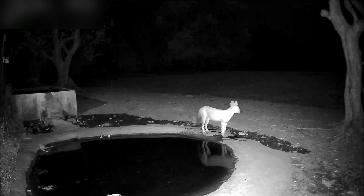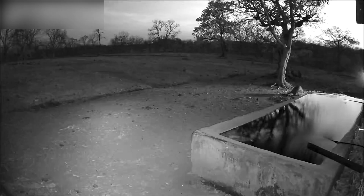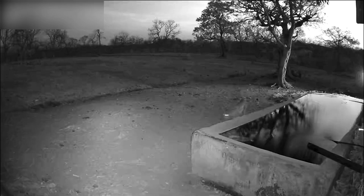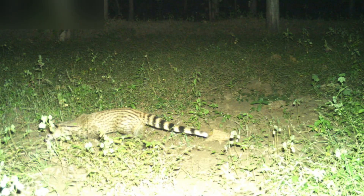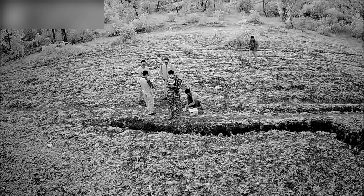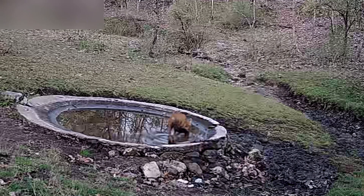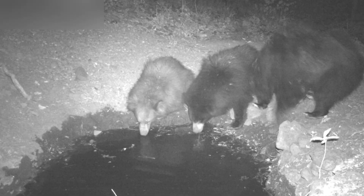Camera trapping exercises also provide extremely important information about the presence of other less-known, elusive species such as the civet, Indian fox, and Indian crested porcupine. Camera trapping exercises also yield some fascinating and most unexpected results in the form of new discoveries and unexpected behaviors.